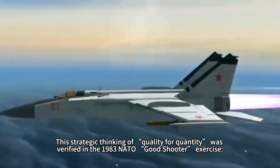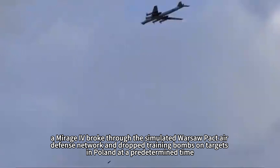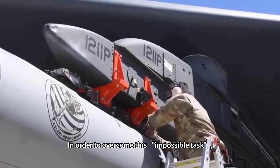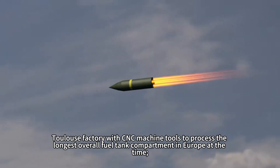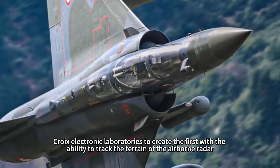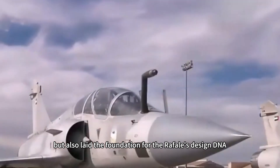This strategic thinking was verified in a 1983 NATO exercise, where a Mirage IV broke through a simulated Warsaw Pact air defense network and dropped training bombs on targets in Poland at a predetermined time, forcing Soviet forces in Europe to enter a Level 3 state of readiness. The Mirage IV program unexpectedly became the catalyst for rebirth of the French aviation industry. To overcome this impossible task, 134 military enterprises achieved deep integration for the first time — the Toulouse factory processed Europe's longest integral fuel tank compartment, Leclerc's forging plants developed rocket-capable landing gear, and Saint-Cyr electronic laboratories created the first airborne terrain-tracking radar. This mobilization of the whole industry chain gave birth to the Mirage 2000 and laid the foundation for the Rafale's dual nuclear-and-conventional capability DNA.